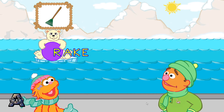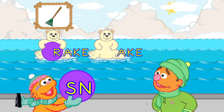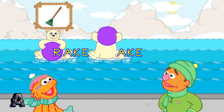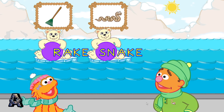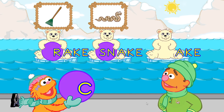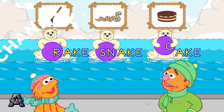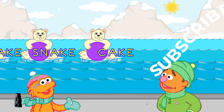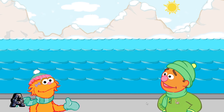Here comes the ake family. That's the word rake. That's the word snake. You made the word cake. That was fun. Let's meet another polar bear cub family.